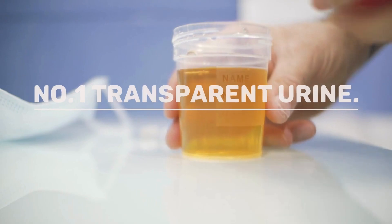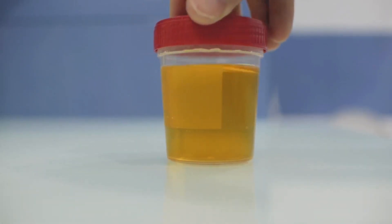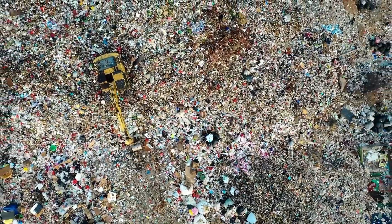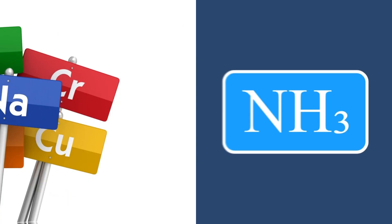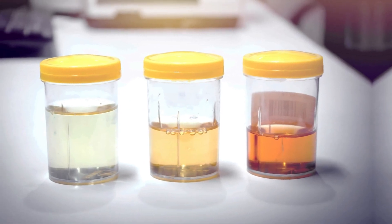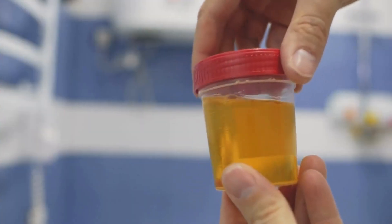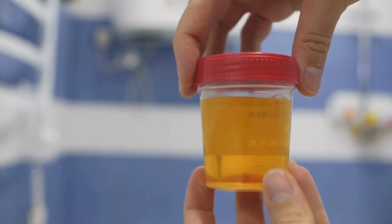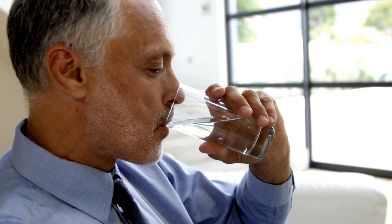Number 1: Transparent urine. Urine is typically transparent or pale yellow when waste materials are balanced in it, including water, urea, salts and minerals, ammonia, and other dissolved substances. When you drink more water, your urine tends to be more transparent because it's mostly water. If your urine is consistently clear or transparent, it's a sign of overhydration, which means you might be drinking too much water.